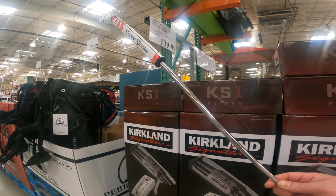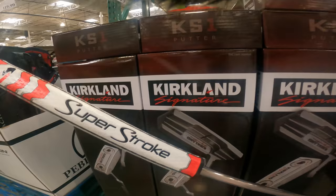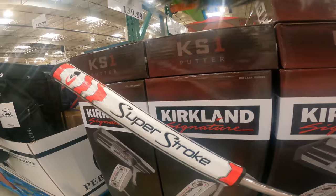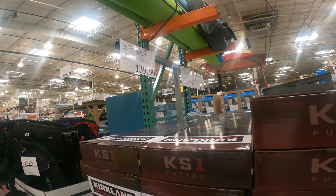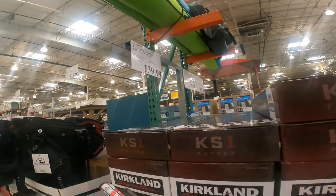The Kirkland Signature KSI golf putter. 100% CNC milled, 303 steel, Super Stroke grip. $139.99. 34.5 inches. Head weight 340 grams.